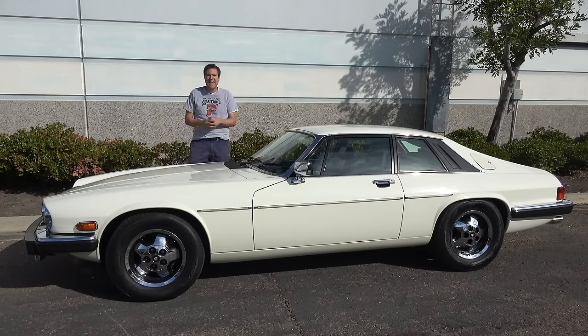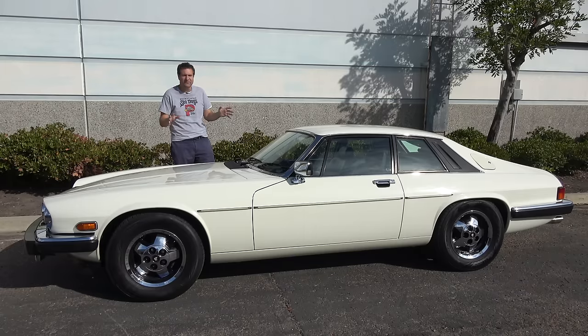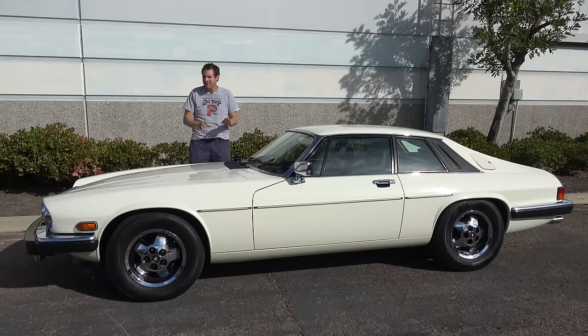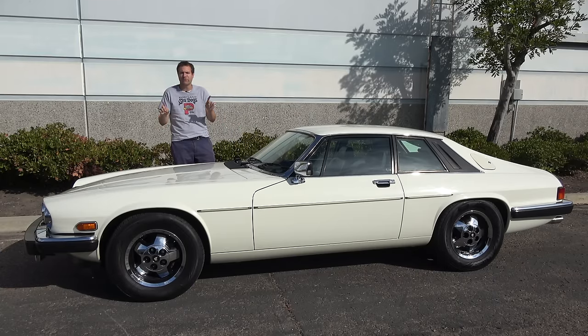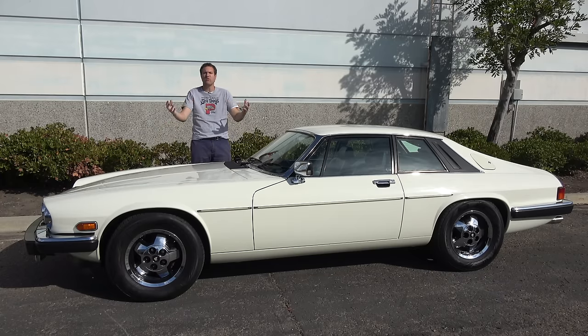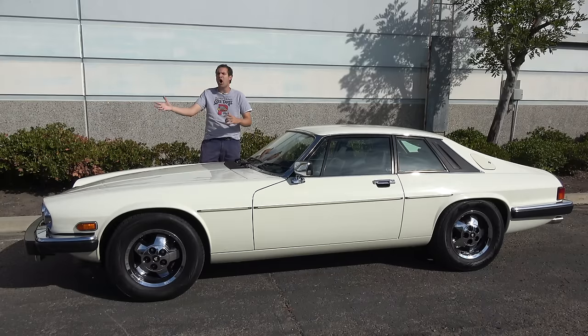This is a 1988 Jaguar XJS V12, and it's just hilarious. I say that because this is consistently the cheapest V12-powered sports car you can buy, even though it's a 12-cylinder car from a desirable luxury brand, Jaguar. But of course, there's a reason it's so cheap.